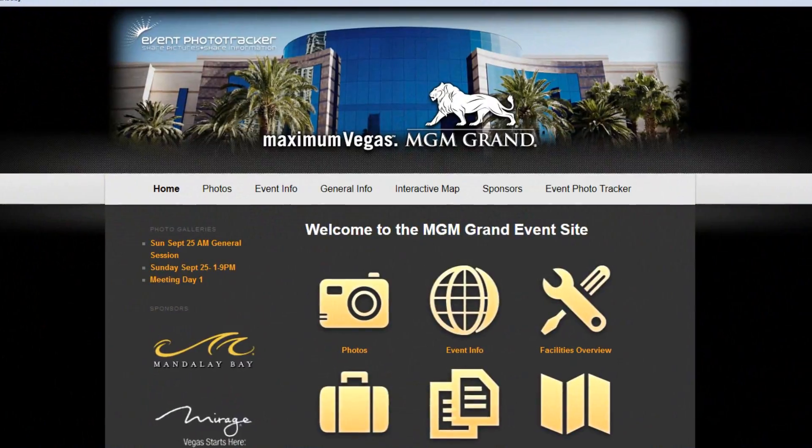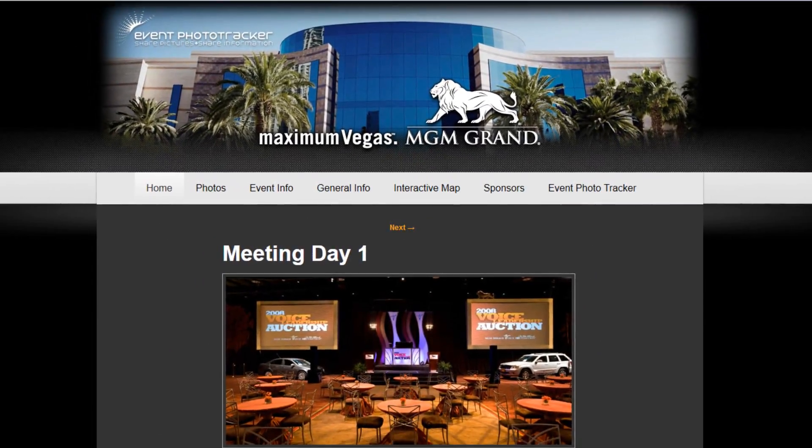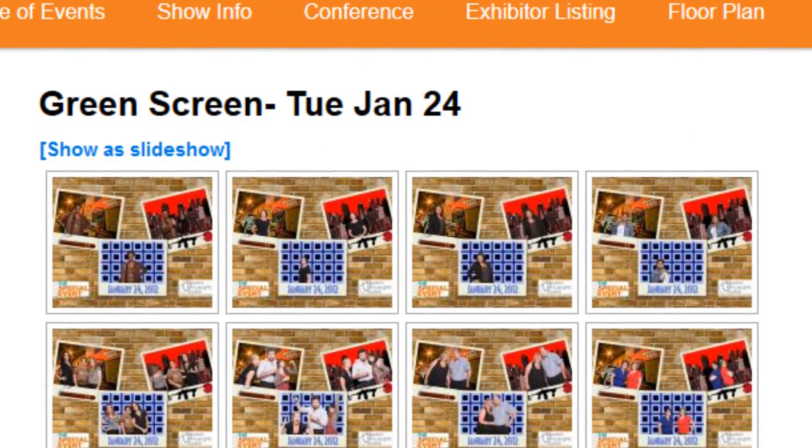You can put all of your information on this site, which allows all your attendees to access all the information for your meeting. It means you don't have to ship your paperwork and you don't have to destroy it afterwards. It's a great all-around product, with the base being photo galleries that can be updated in real time if you choose that option.